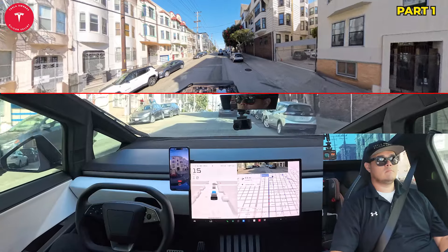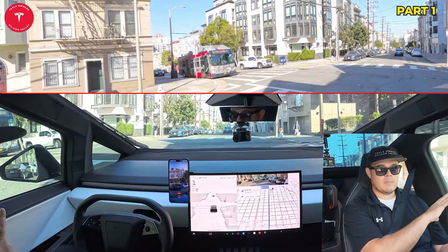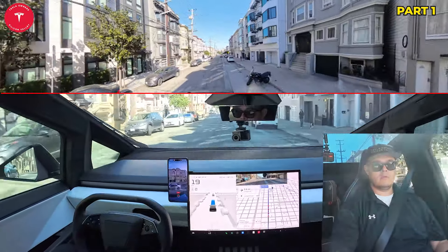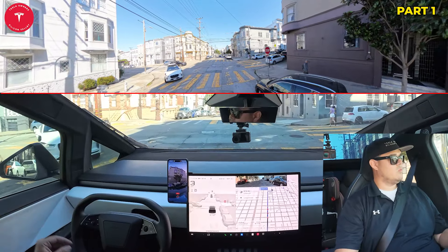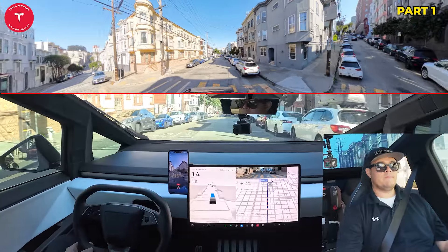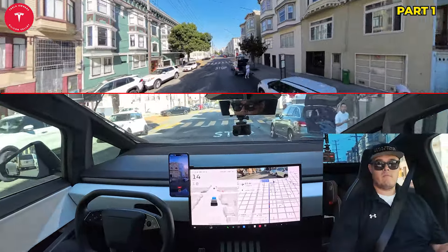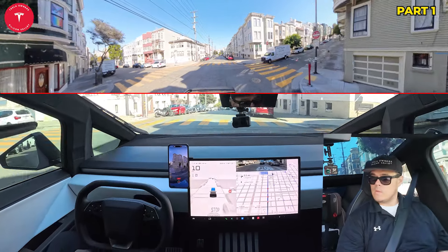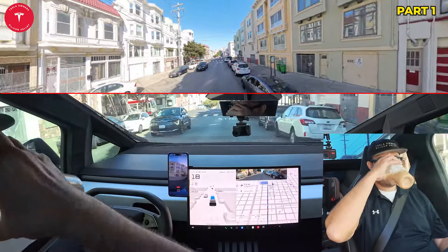So it's a red light — it's coming to a stop. We're starting to get up some streets here. We are stopped here waiting for the light to turn green. This is the road that we'll be tackling right here — one of the windiest roads that I know of, and I think it's even one of the windiest roads in the world. We will see how full self-driving handles that little section. I'm really excited for it.